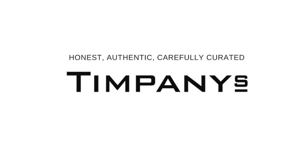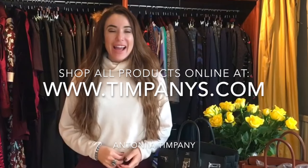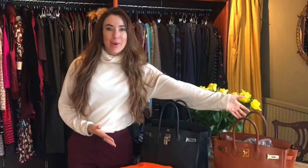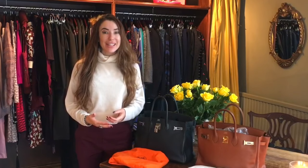Good morning everybody, I hope you're fabulous. I'm Antonia from timpanis.com and today I'm going to be bringing you a short video about the amazing Hermes Birkin. The reason I'm doing this is simply because not everyone is lucky enough to have seen one of these, let alone own one. I'll cover some lesser known facts about the Hermes Birkin, so let me know your thoughts and share it with someone that might be interested.